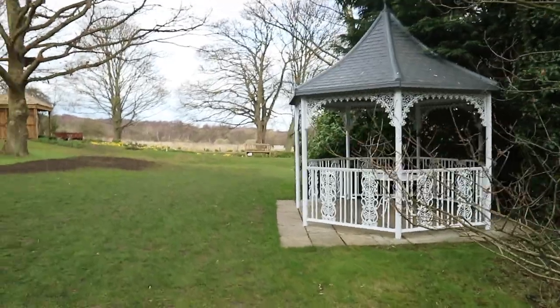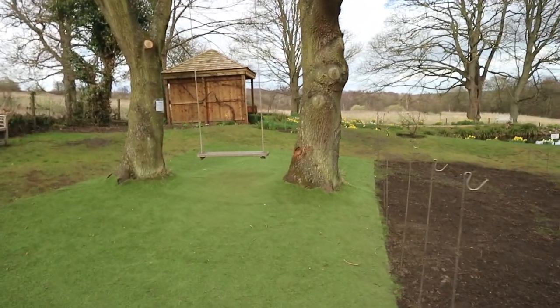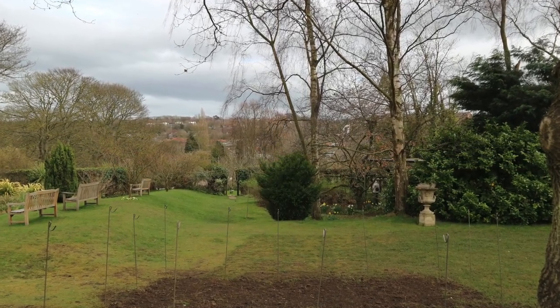The gardens are also a really popular location for weddings, as there are a lot of picturesque spots that are just absolutely perfect for anyone who wants wedding photos.